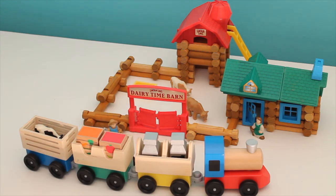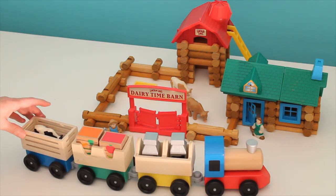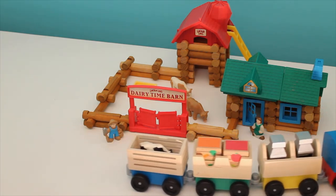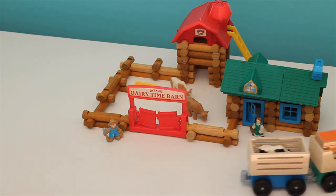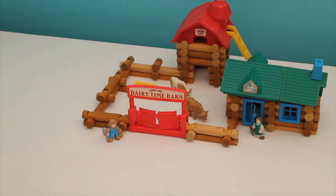It looks like the train is all loaded up and ready to go. There goes the train. I hope you enjoyed visiting the farm today. Thanks for coming to Grammy's house. Please come back again soon. Like our video and subscribe to our channel. Bye-bye!